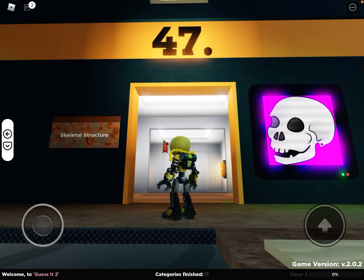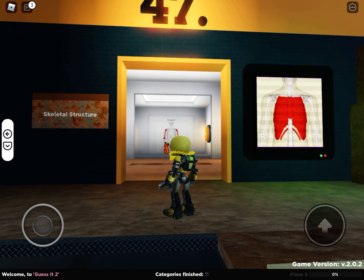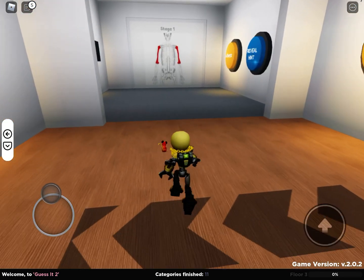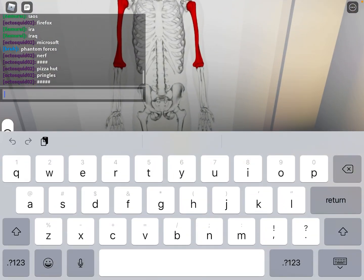Alright everyone, we are doing skeletal structure. It's on floor 3 and it's number 47. I found the answers and I'm going to give them to all of you. Here it is.